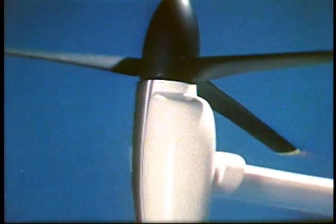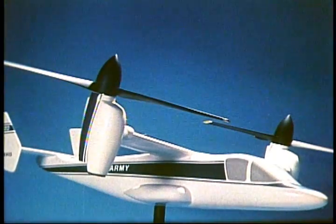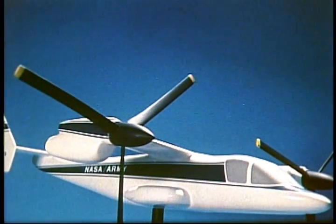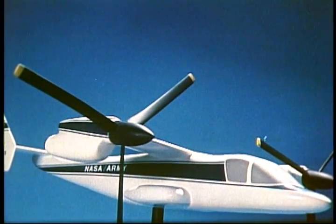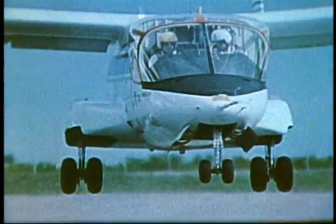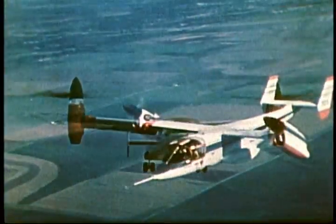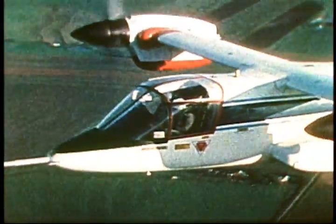The XV-15 tilt rotor research aircraft combines the vertical takeoff capability of the helicopter with the speed, range, and fuel economy of a turboprop airplane. Once airborne, the rotors tilt forward for cruise flight at about 640 kilometers per hour. NASA researchers see vertical takeoff aircraft as commercially useful, especially in crowded urban airports. These types of aircraft use less room for takeoff and landing and keep noise and air pollution lower than our present commercial planes.